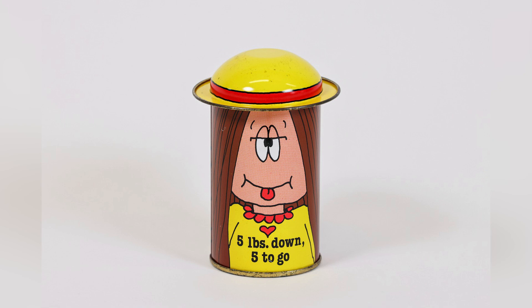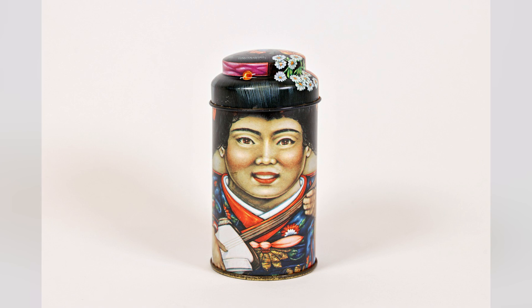These beautiful tins, made in all shapes and sizes, were produced in Barnsley at the Barnsley Canister Company on Shambles Street, known locally as the Tin Oil.